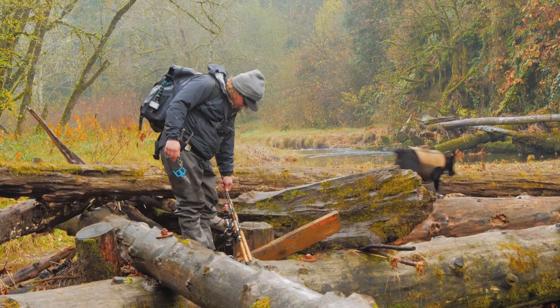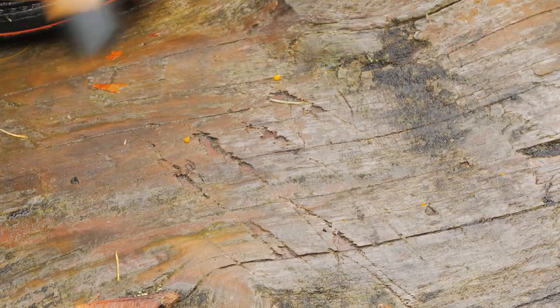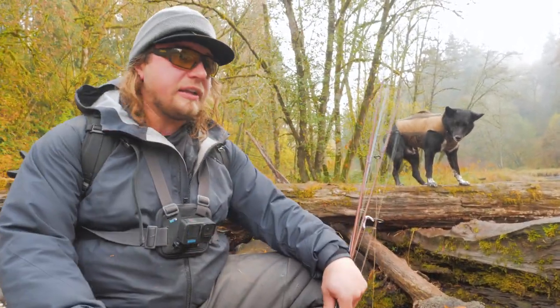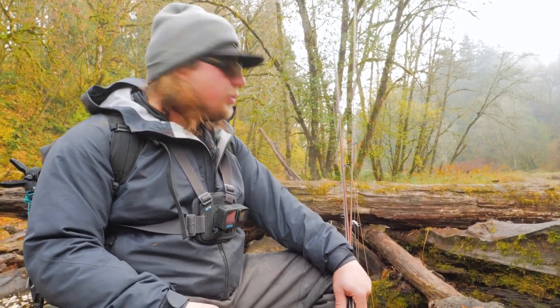Oh, look at the bear scratches! So apparently we're not the only ones trying to get over these logs — you can see that back paw print from a black bear jumping over here. I can only imagine, especially in an area like this with so many spawning fish, black bears must be moving down into these areas and eating some of these fish. So beware of bear — I'm not the only bear out here today.